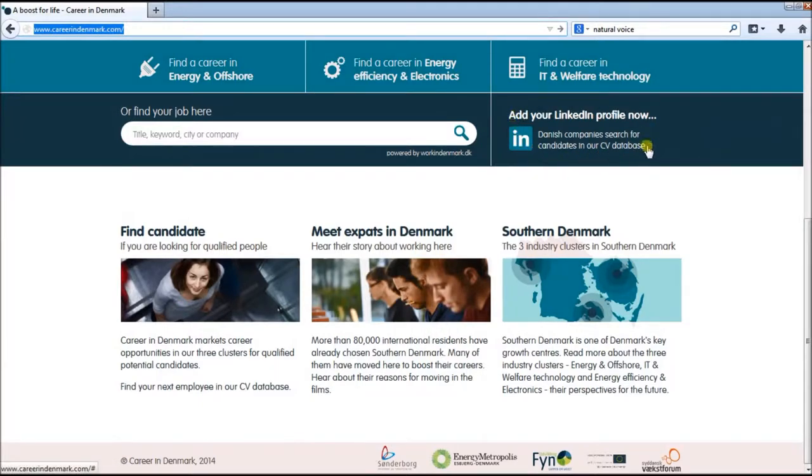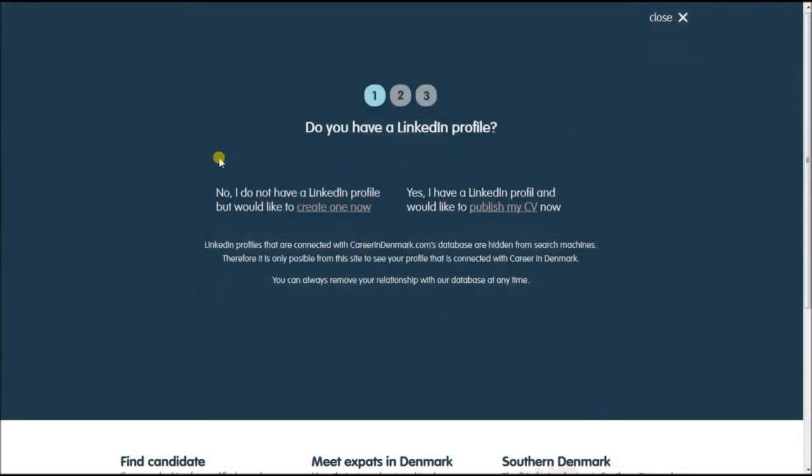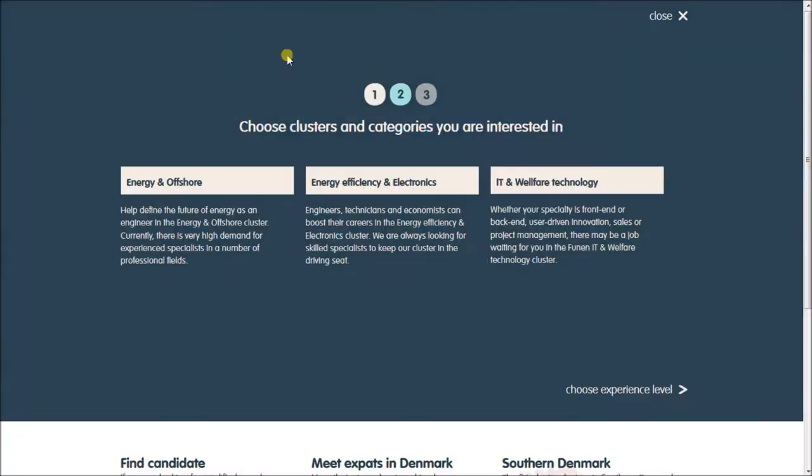Click the area 'Add your LinkedIn profile now' — this is the first step. You can choose between two options: 'Create a profile now', or in case you already have one, 'Publish my CV now'.